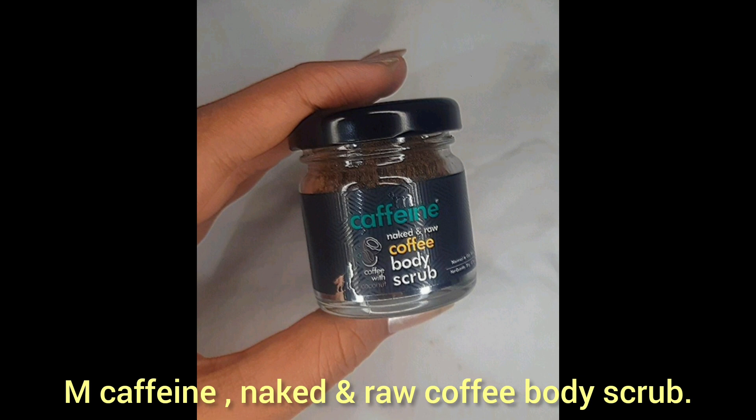With all the 6 products I've shown you, I also got a gift voucher. Let me show you — it's the MK Fein Naked and Raw coffee body scrub. This is also tiny, but I'm really excited to try it. Pro tip: when you are stressed out or sad, include scrubbing in your self-care routine. Scrub your body — it's an amazing thing.